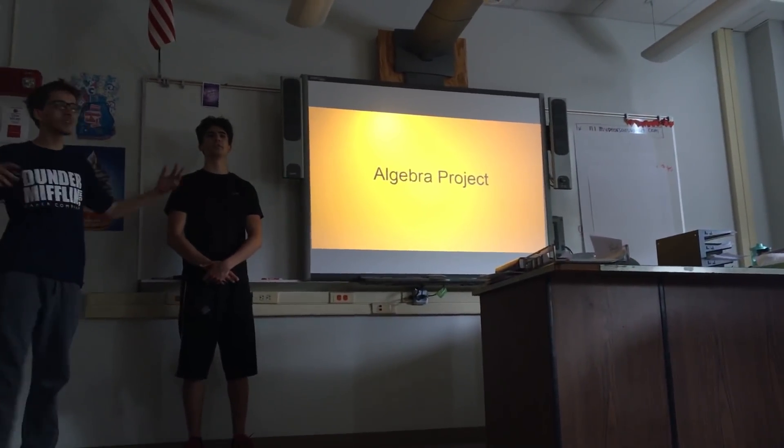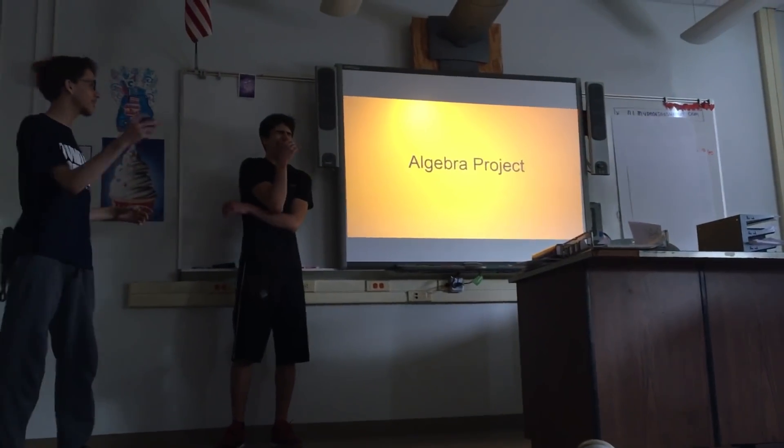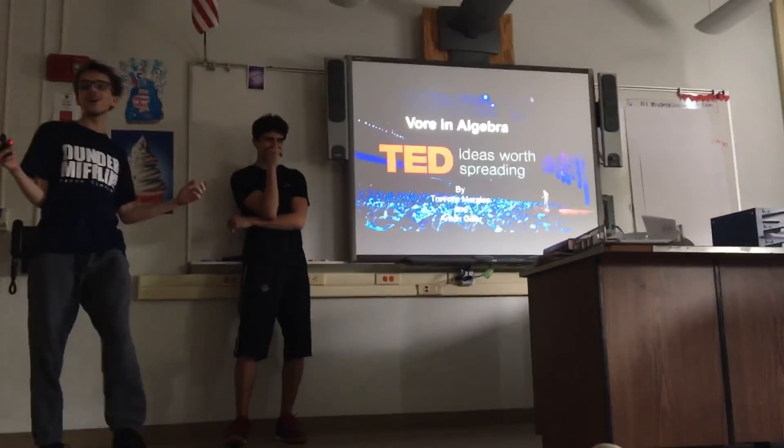Before we go into the algebra part, we just want to give you a quick look at what we're talking about here. This is law 4. Welcome to our tech talk.